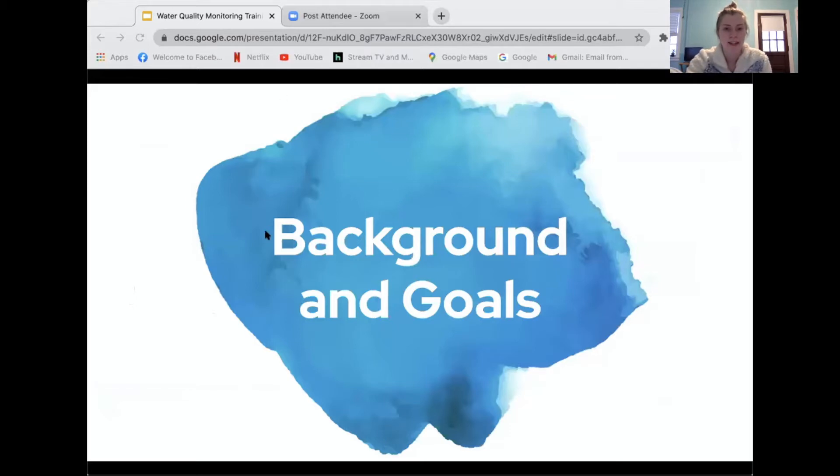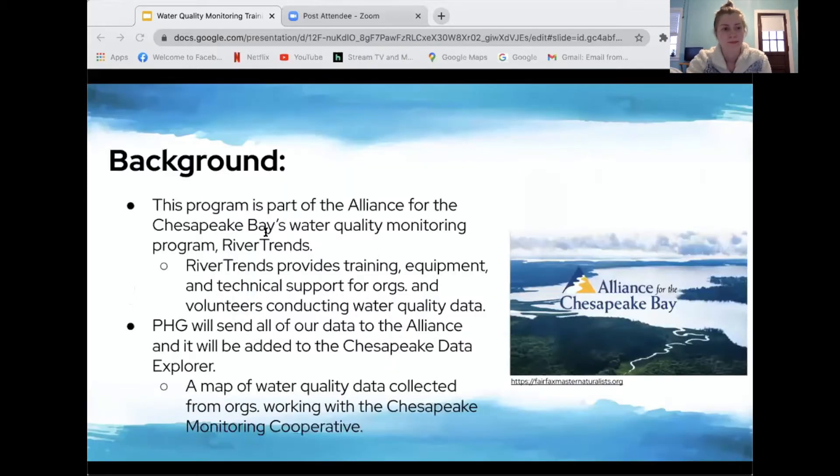This water quality monitoring program is part of the Alliance for Chesapeake Bay's water quality monitoring program called River Trends. River Trends provides training, equipment, and technical support for organizations and volunteers conducting water quality monitoring. River Trends is part of a larger organization called the Chesapeake Monitoring Cooperative, which is a group of four different organizations providing technical, logistical, and outreach support to volunteers. River Trends has provided us with all the equipment and training to make this program possible at PHG.